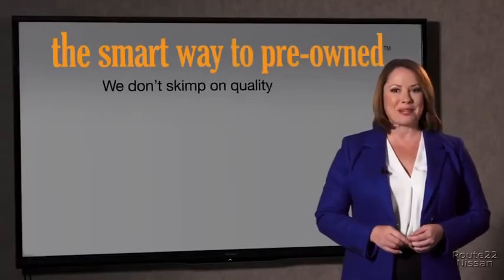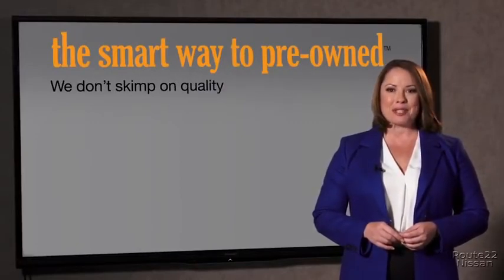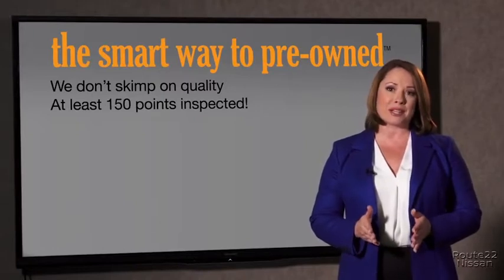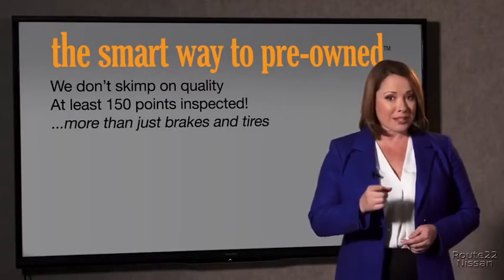Why take chances? Your life and those of your loved ones should be more important than that. That's why we don't skimp on quality. All of our pre-owned vehicles go through at least a rigorous 150-point inspection, checking more than just brakes and tires. The best thing I like about Smart Way Pre-Own, besides the great price I got, is that I know I bought a good car.